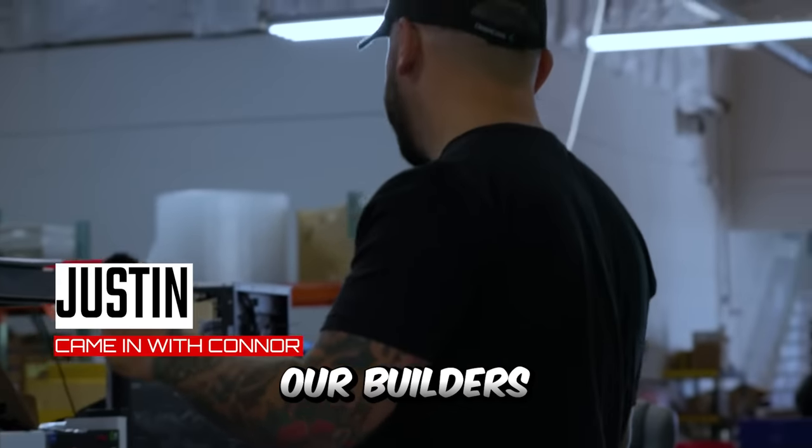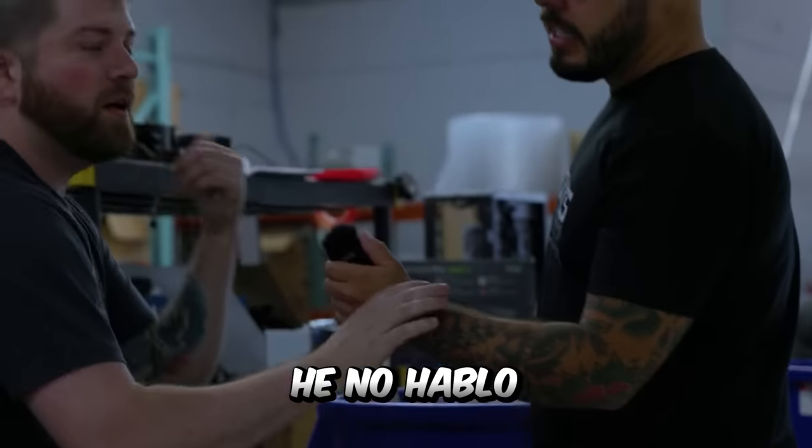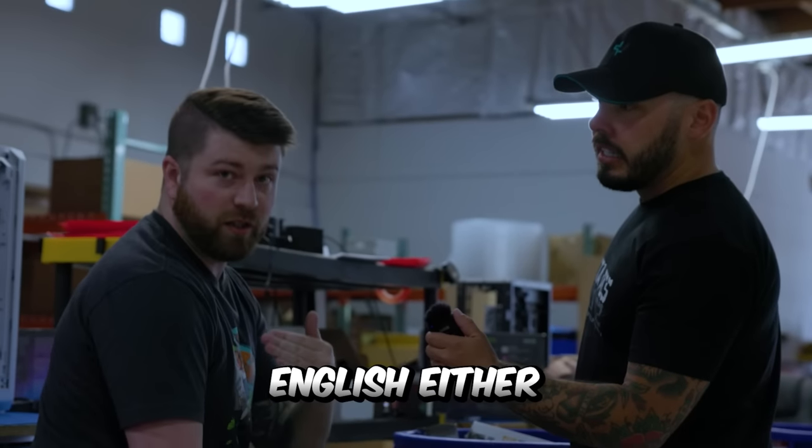Fair enough. What about Justin, another one of our builders over here? We'll talk to you. He no hablo English either.